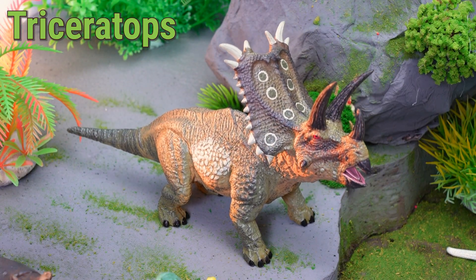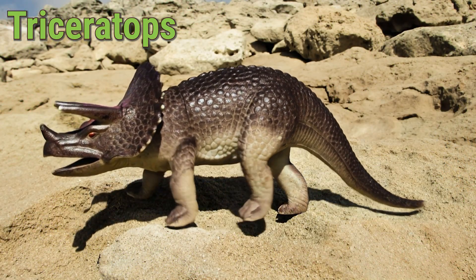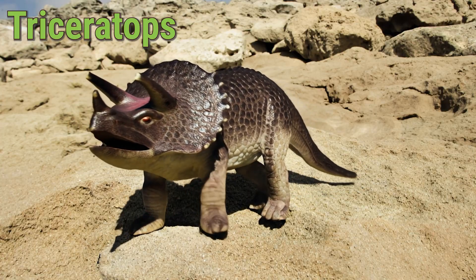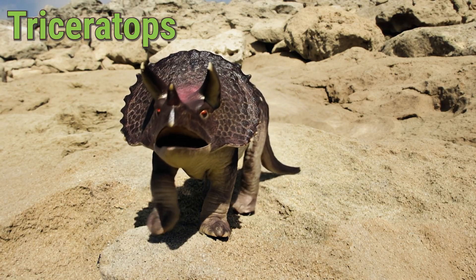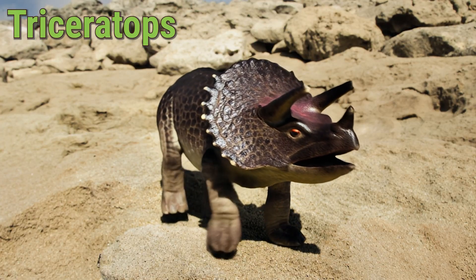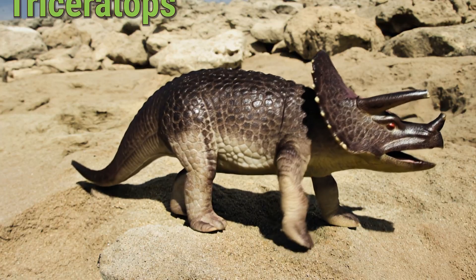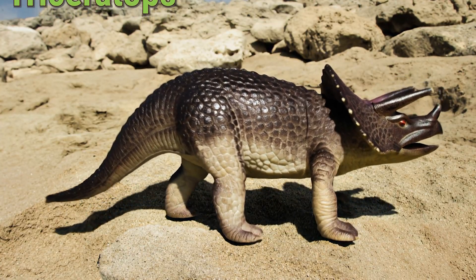This plant-eating giant loved munching on ferns and palm leaves. The Triceratops could live about 20 to 30 years and often stayed in herds for safety. Did you know the Triceratops used its horns and frill to protect itself from predators like the T-Rex?